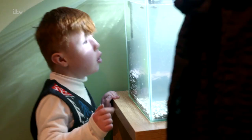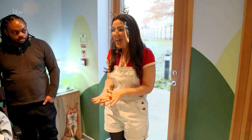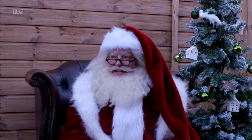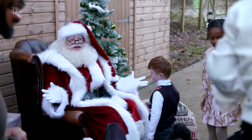But the fun doesn't end there. Guys, thank you so much for coming to play in the playroom — I can see you're loving it, but we've got one more surprise for you. Can you put your toys down and come and follow me? I wonder who it could be. Hello there! How exciting is this? Another surprise.